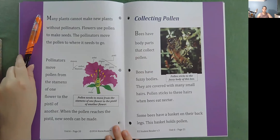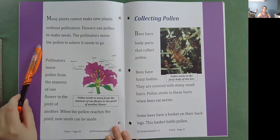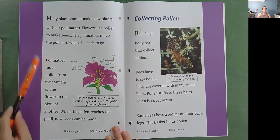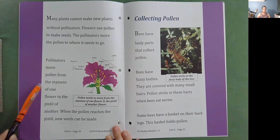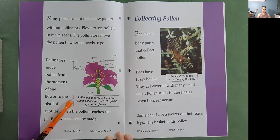Many plants cannot make new plants without pollinators. Flowers use pollen to make seeds. The pollinators move the pollen to where it needs to go. Pollinators move pollen from the stamens of one flower to the pistil of another. When the pollen reaches the pistil, new seeds can be made.